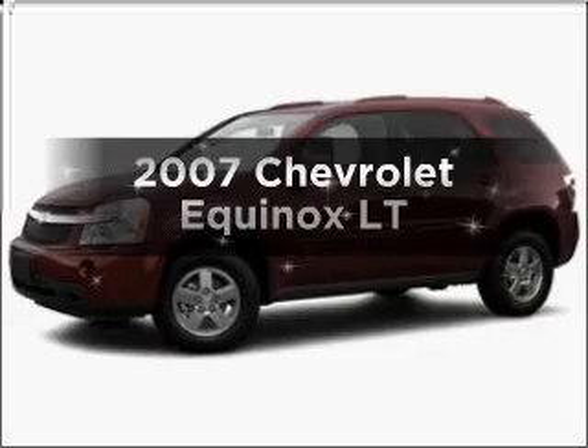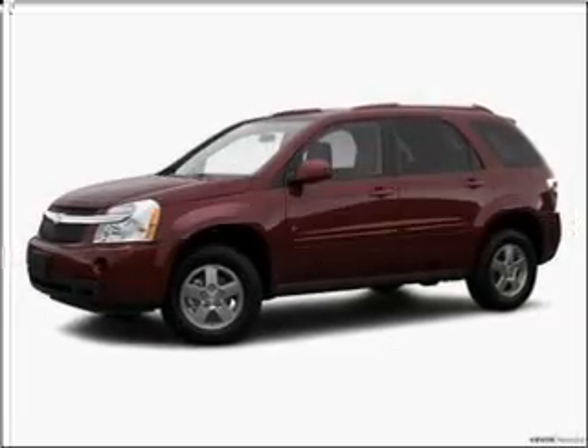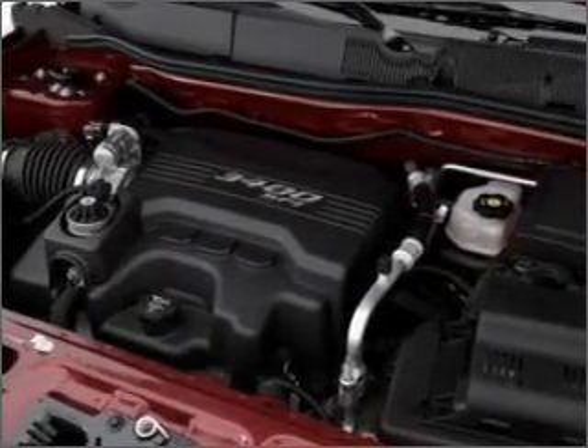Get noticed in this 2007 Chevrolet Equinox. If you're looking for a first-rate auto, this one could be yours today.